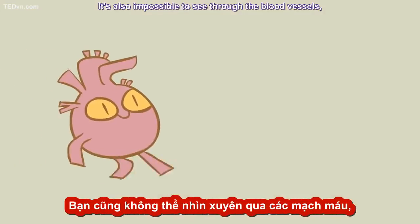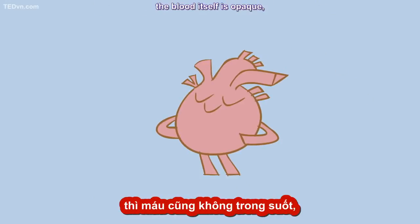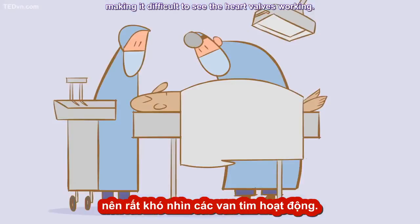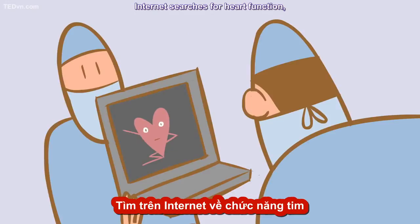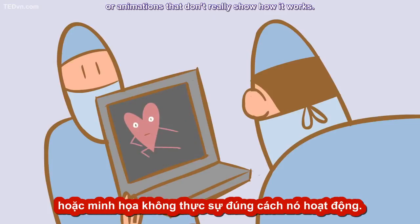It's also impossible to see through the blood vessels, and even if that were possible, the blood itself is opaque, making it difficult to see the heart valves working. Even in the 21st century, only a few people in surgery teams have actually seen a working heart. Internet searches for heart function point to crude models, diagrams, or animations that don't really show how it works.